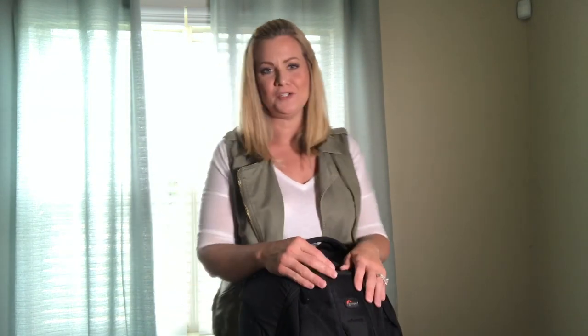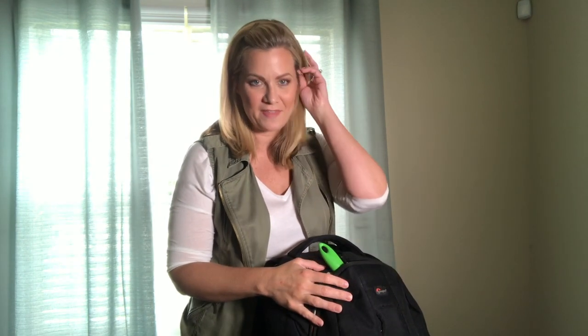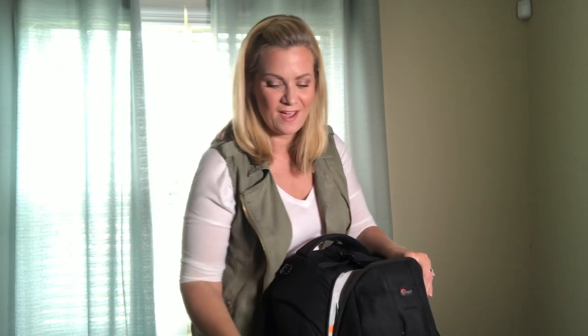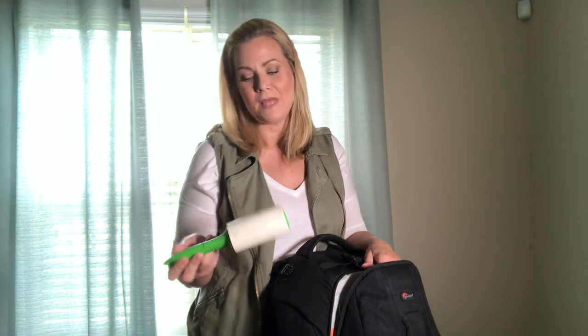I'm going to start with the front pocket. Something I never leave home without — a lint roller. These are things I can't make it through a shoot, and especially a wedding, without. On a wedding day, if your groom's got lint all over them, or maybe your bridesmaids, mom, or dad, these things come in handy. Have one in your bag at all times.